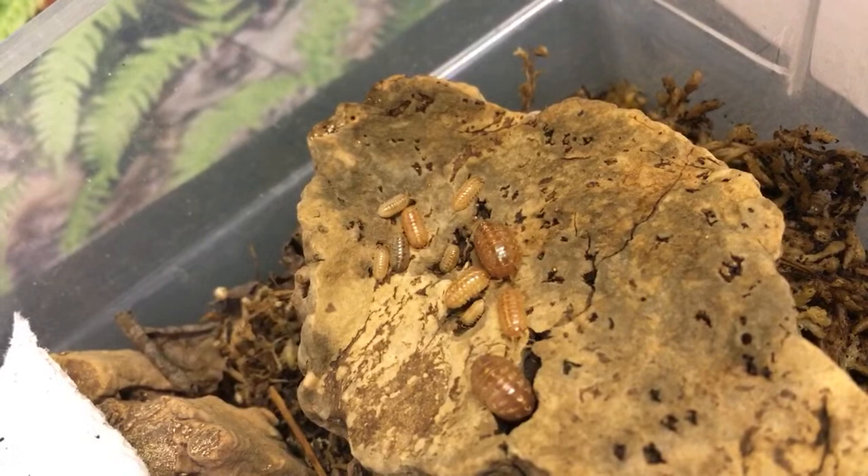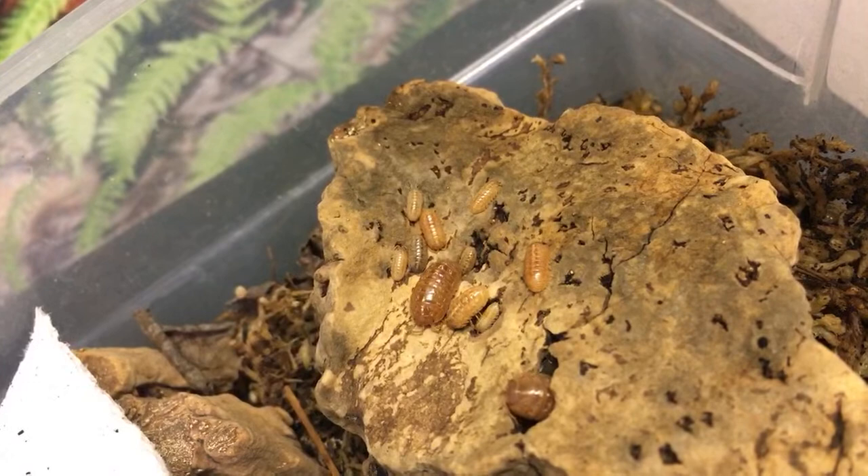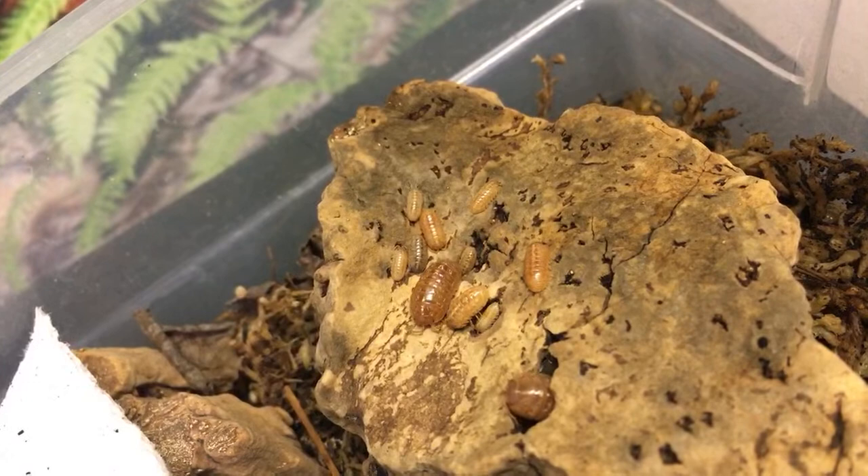Alright everybody, I'm going to wrap this up. Thank you for joining. Thank you again to Alan and to Isopod Farm for sending these fantastic isopods — really excited to be working with all of these. Take care and I'll see you on Friday. Bye-bye.